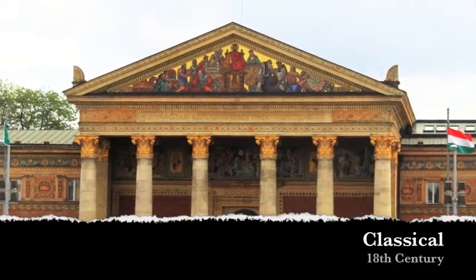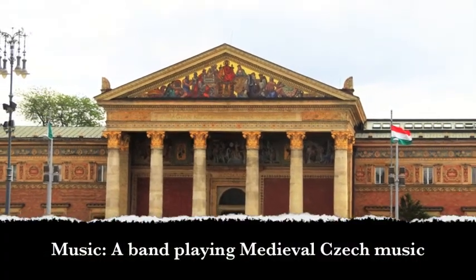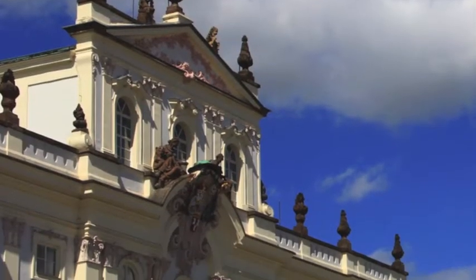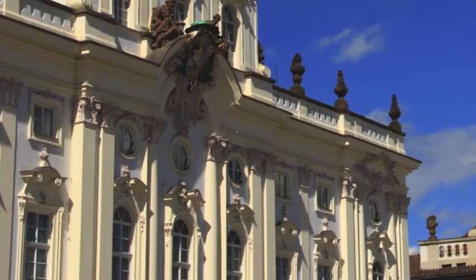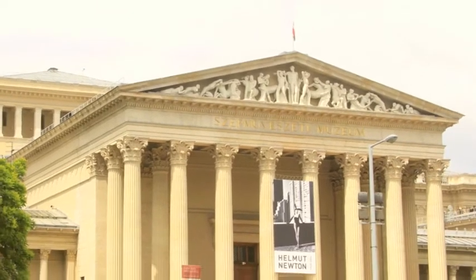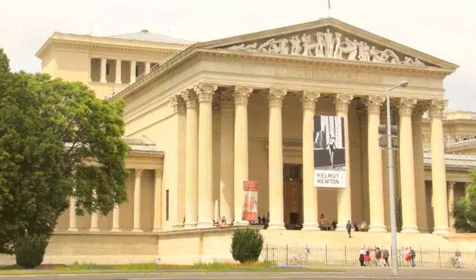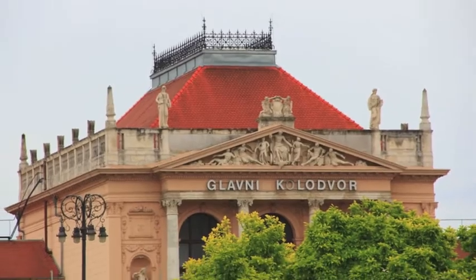Classical architecture is identified by simple columns and pediments. Neoclassical architecture was a reaction against the Rococo style of naturalistic ornament with asymmetrical patterns involving motifs and scrollwork. It is characterized by grandeur of scale, simplicity of geometric forms, dramatic use of columns, and a preference for blank walls. Some fine examples are the Art Pavilion of Zagreb and Zagreb Central Station.